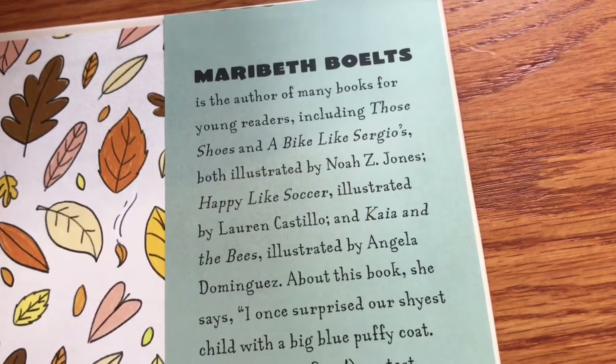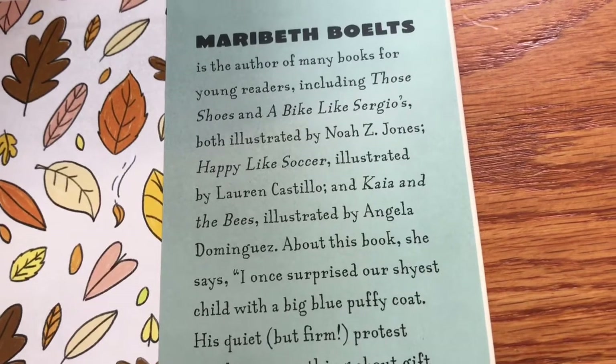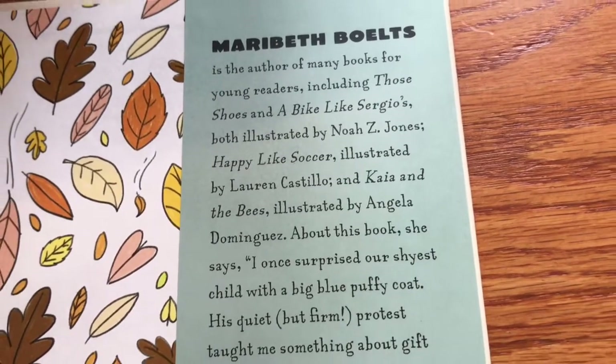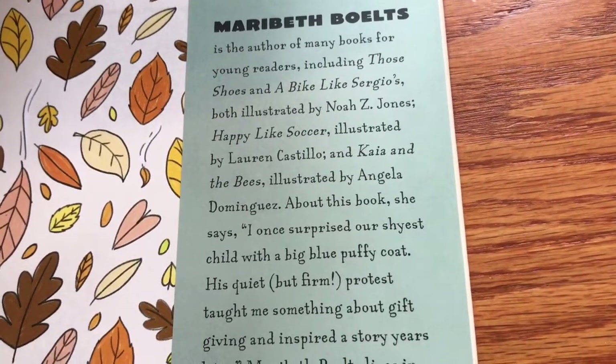Some of her books include A Buck Like Sergio's and Those Shoes. Those Shoes is a really big book. I use A Buck Like Sergio's a lot for my book list on understanding poverty.